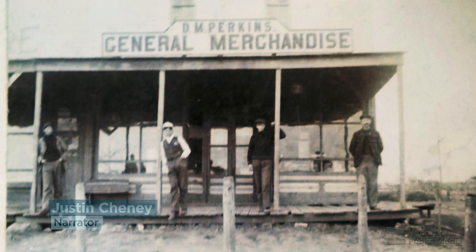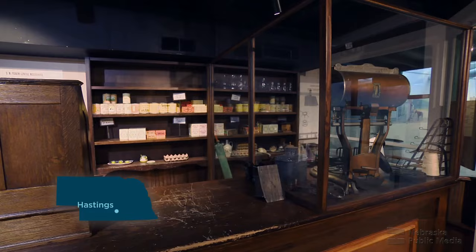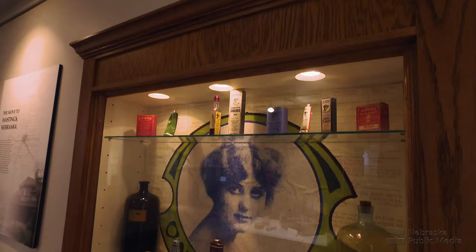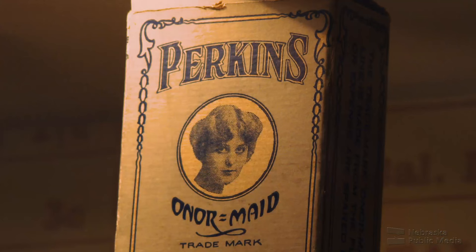In 1900, David Perkins opened a general store in the village of Henley — it became a central hub in the community, and helping David run the store was his 11-year-old son Edwin, a curious kid who spent his spare time doing science experiments. Eventually Edwin began creating products to sell in the family store. In 1918, he invented Nyxotene, a remedy he declared cured tobacco habits. Edwin targeted advertising for Nyxotene toward veterans and it turned into a great success, and the profit allowed him to move to Hastings, where he spent more time developing new products.